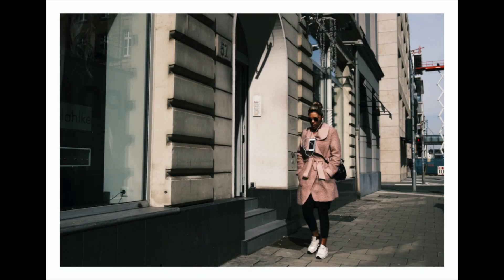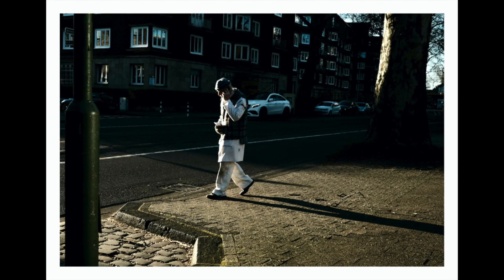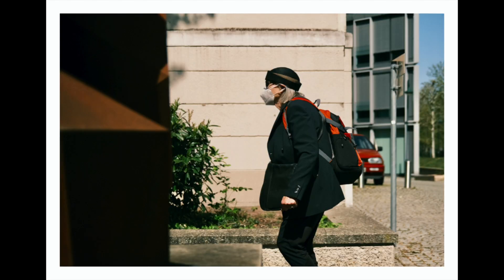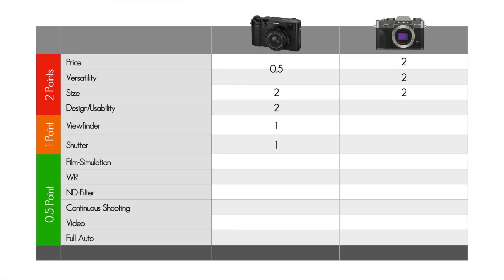The X100V has one more film simulation available than the XT30 — Classic Neg. I find myself using it exclusively in my color street photography at the moment. It's simply great what comes directly out of the camera with it. I still hope that a firmware update will bring it to the XT30 and the XT3. But at the moment, it's half a point for the X100V.